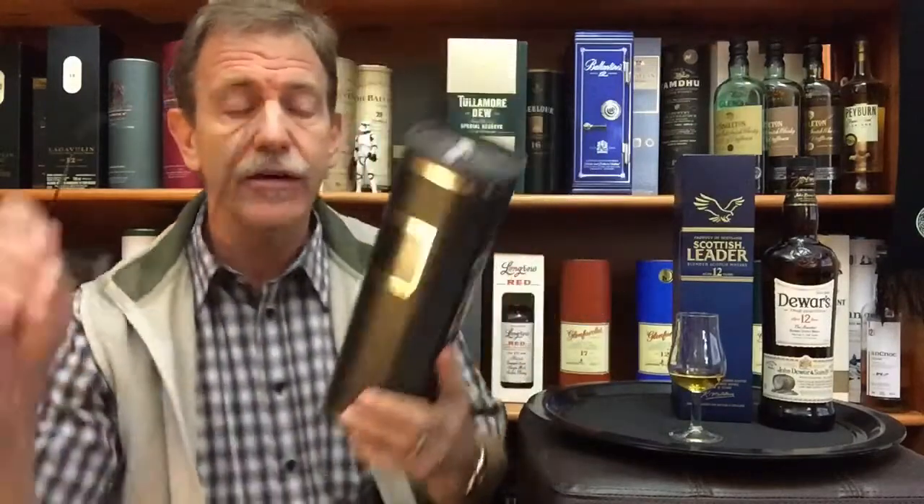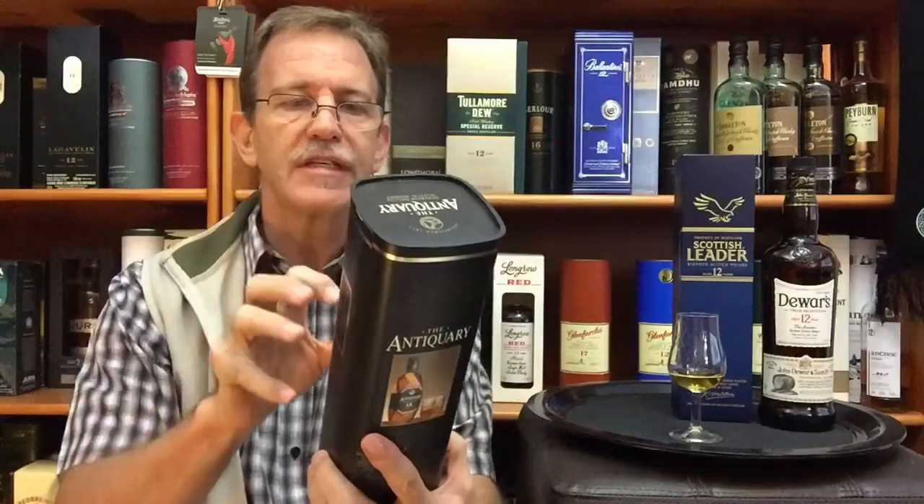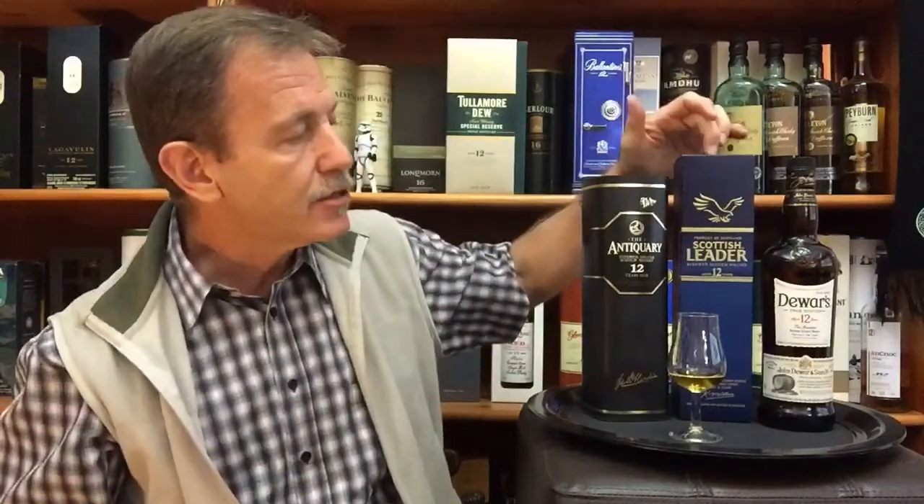It is smooth, it is complex, it's multi-layered, it's got a wonderful finish, and it is indeed — as it says here on the gift box — 'Superior Deluxe Scotch Whisky.' Antiquary is my favorite out of these five. My number two is the Scottish Leader 12 Year Old, with a very high proportion of Deanston single malt in that blend, because the owner of that brand is also the owner of the Deanston distillery.